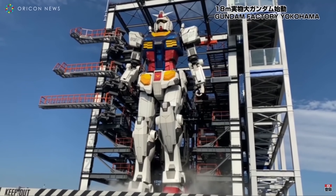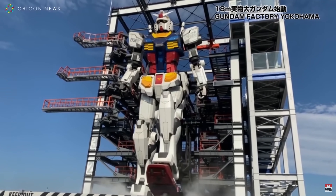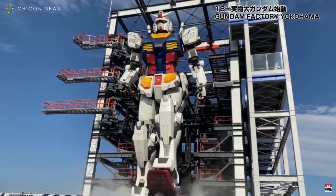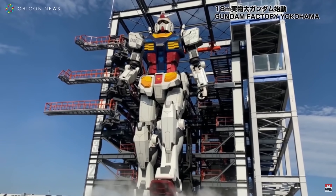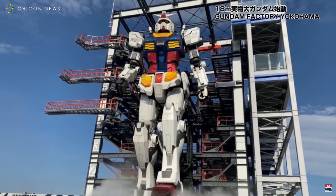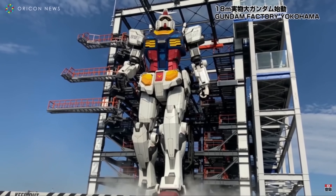A fully functional 60-foot replica robot was unveiled at a press event at Japan's Gundam Factory complex in Yokohama. The robot has over 20 moving parts and made its debut with orchestral music and sound effects. It's not going to win any races, but imagine turning up to work in one of these bad boys.